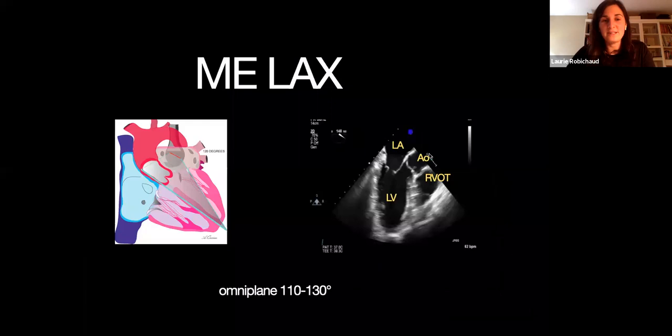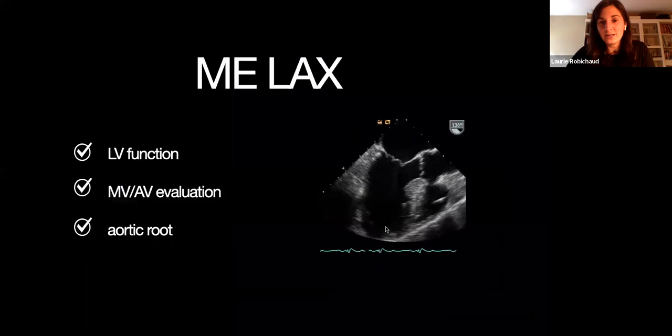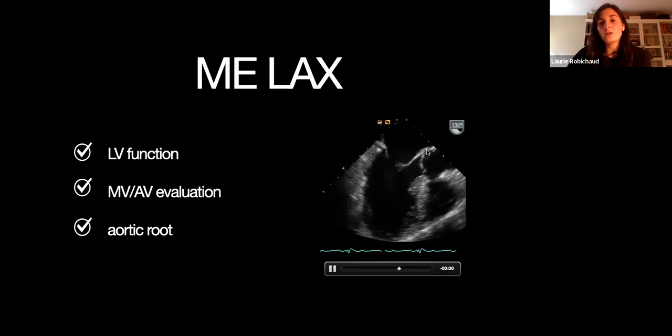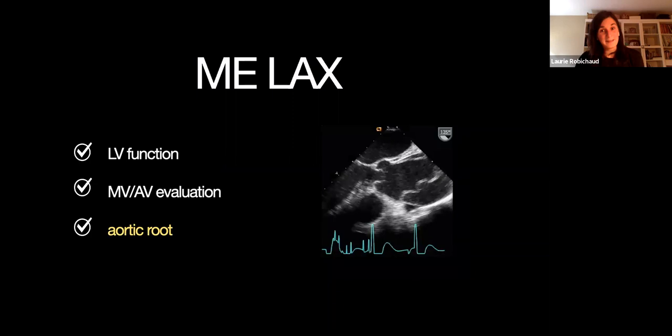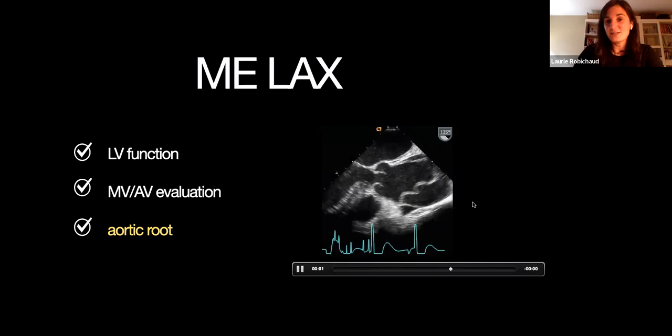In some of the more advanced views, where you increase your Omniplane angle, you get what's called the mid-esophageal long axis view — very similar to your parasternal long axis view — where you can again assess ventricular function, mitral valve, aortic valve, and aortic root. I want to show you an example of where it's useful to look at the aortic root, where you can clearly see a dissection flap: a dilated aortic root and this tiny little flap bouncing every time you have a systole. That's scary — something you have to act on. Really cool, crisp, and sharp images.